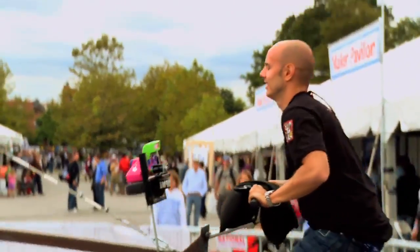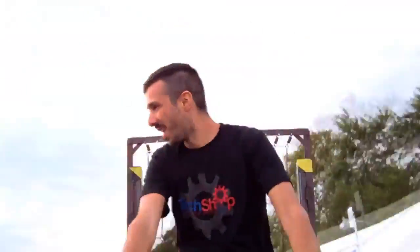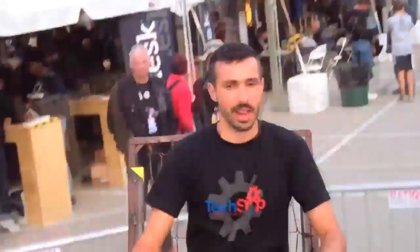They built this teeter-totter of doom — it's official now. It had an Arduino component: when you hit two G's and forgot there were cameras and were screaming for your life, we took Polaroids of you.